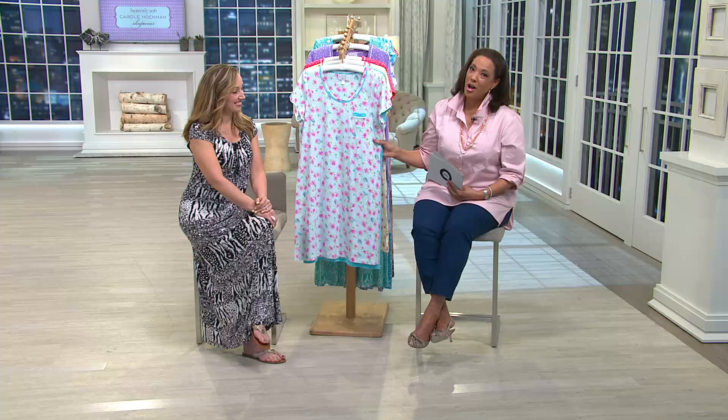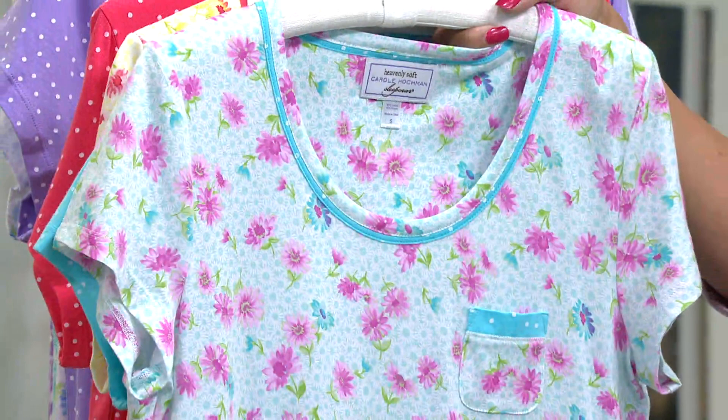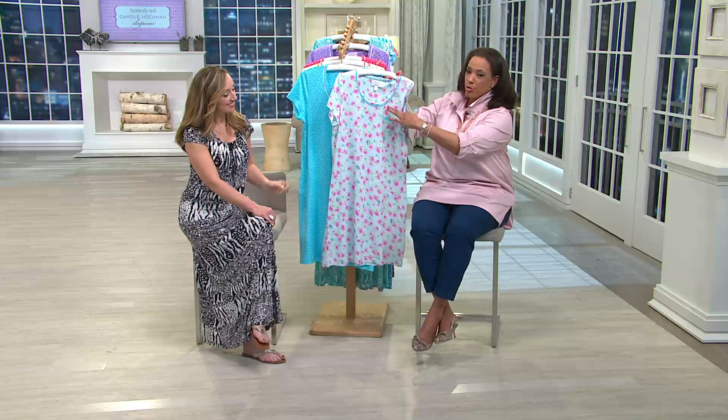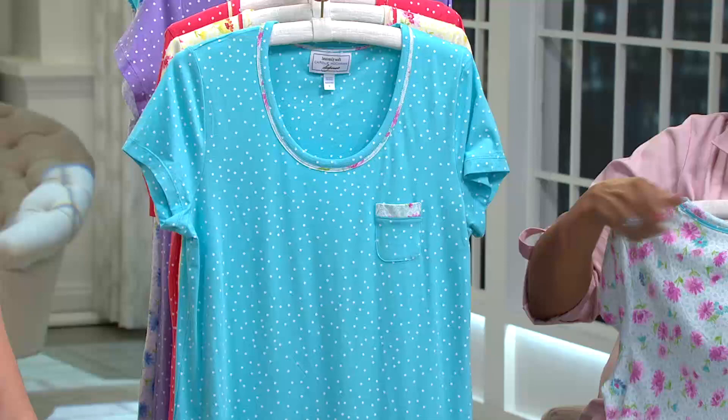You're getting a set of two printed short sleeve sleep shirts from Carol Hockman — who doesn't want their sleep shirts from Carol Hockman? Sizes are small through 3X. The first set is the aqua set: you get a Summer Garden print and a Sprinkled Dot print. Both pieces complement each other — the floral shirt has a dot detail on the pocket, and the dot shirt has a floral detail on the pocket.